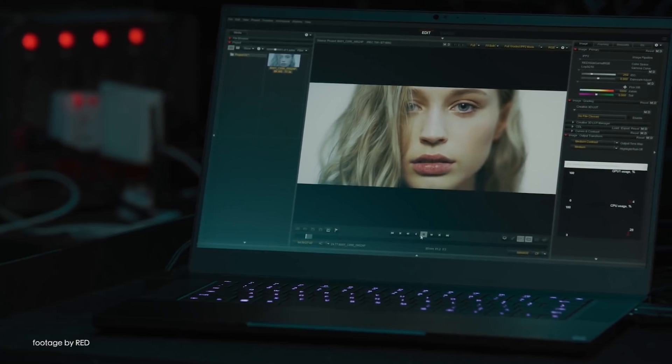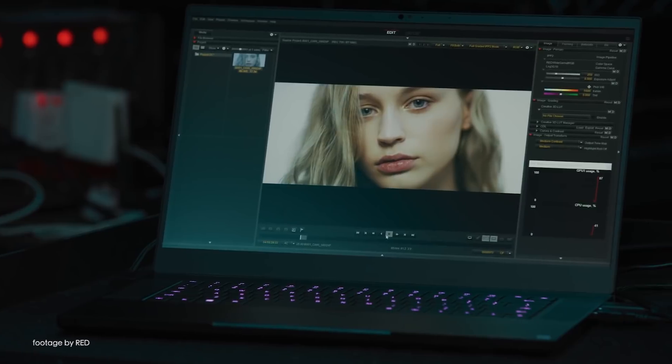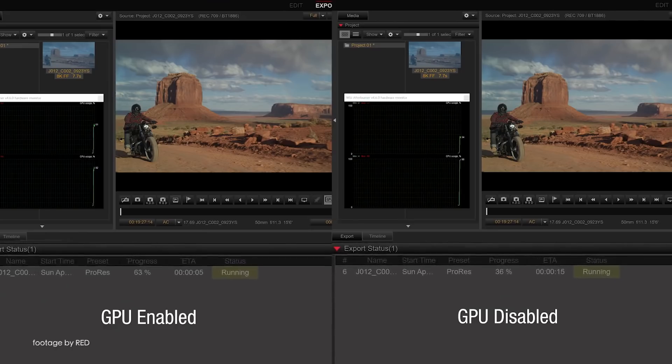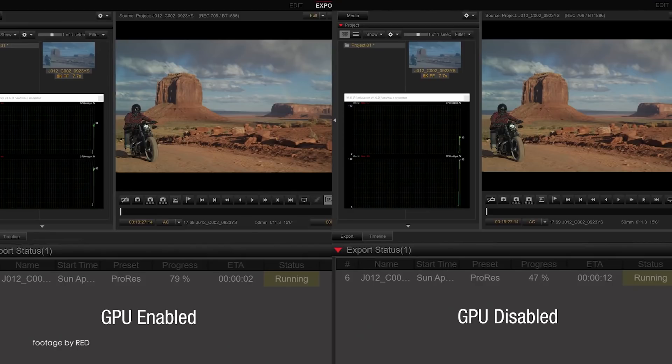This enables editors working on Windows machines with compatible NVIDIA GPUs, such as the RTX 2080 Ti, to edit 8K RED files in real-time without proxies, since now the RED decode workload is taken by the GPU rather than the CPU, eliminating the need for expensive proprietary cards such as the RED Rocket X.